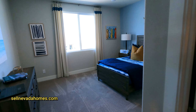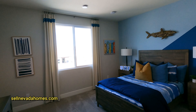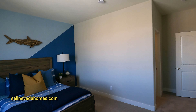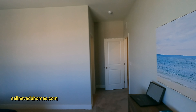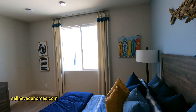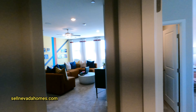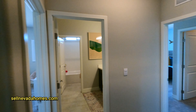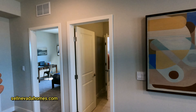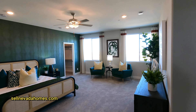One more bedroom to go — plus the primary. You definitely need GPS in this house, there are so many bedrooms! This is the surf-themed room, with a shark on the wall. Let's do a quick count: upstairs we have a bedroom here and one there — that's two. One downstairs is three, then the office room is four, the surf room is five, and that leaves us with the sixth bedroom — the primary.